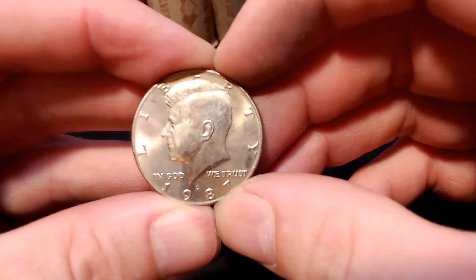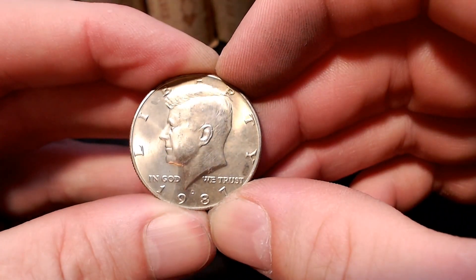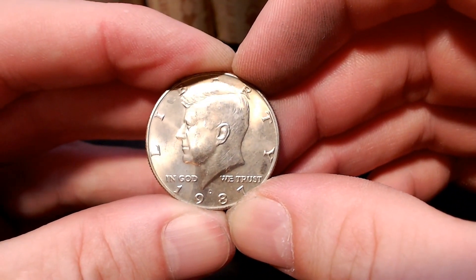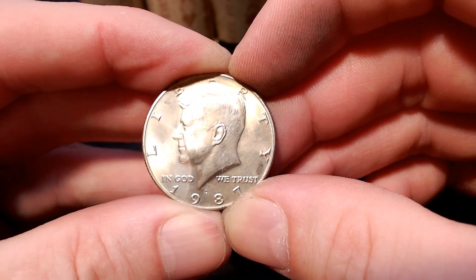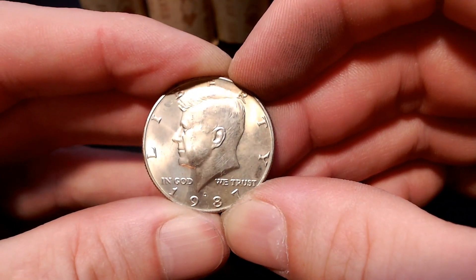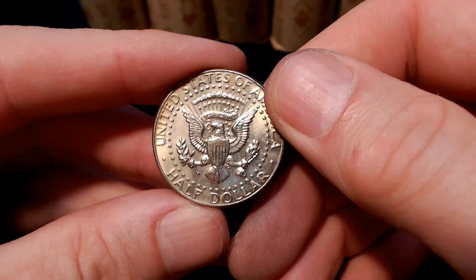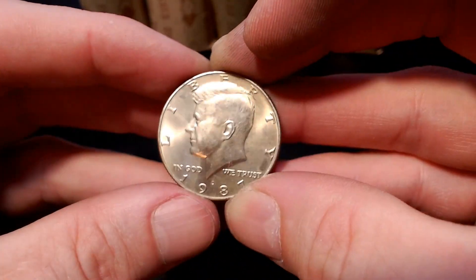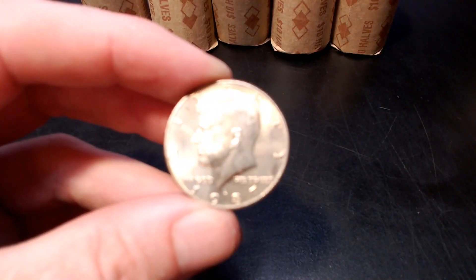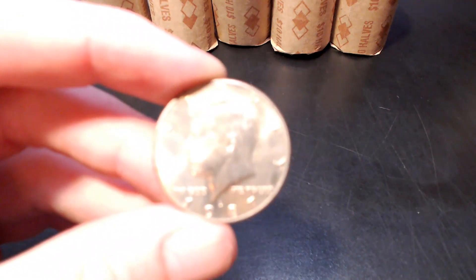We're on roll number five and I have another find. This time it's the 1987 Denver NIFC. Now these are special and rare because they were only released in mint sets. Their mintage was around 2.89 million and they're really tough to find because the only way to get one is either buy the set or hope you find one in circulation that was broken out and spent. This one is a little bit better in shape than the last one, with a little bit of toning on it. I don't see any cleaning marks on it.